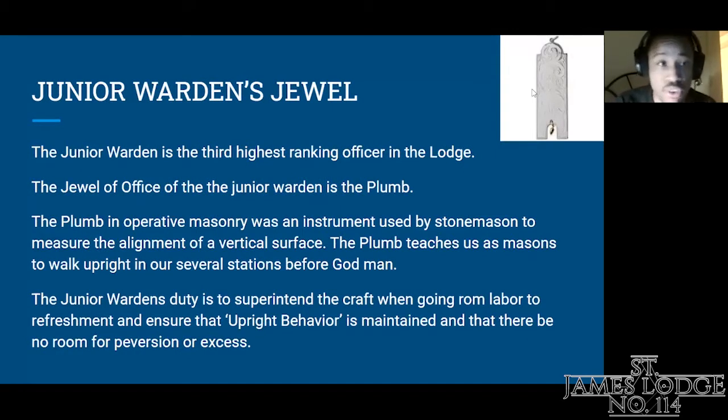The next jewel: the Junior Warden's jewel. The Junior Warden is the third highest ranking officer in the lodge. The jewel of office of the Junior Warden is the plumb. The plumb in operative masonry was an instrument used by stonemasons to measure the alignment of a vertical surface. The plumb teaches us as masons to walk upright in our several stations before God and man. The Junior Warden's duty is to superintend the craft when going from labor to refreshment and ensure that upright behavior is maintained and that there be no room for perversion or excess.